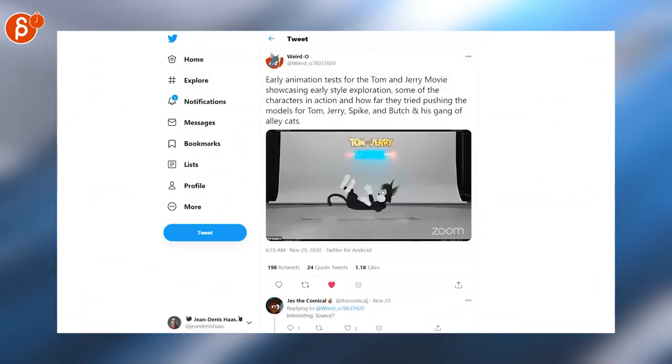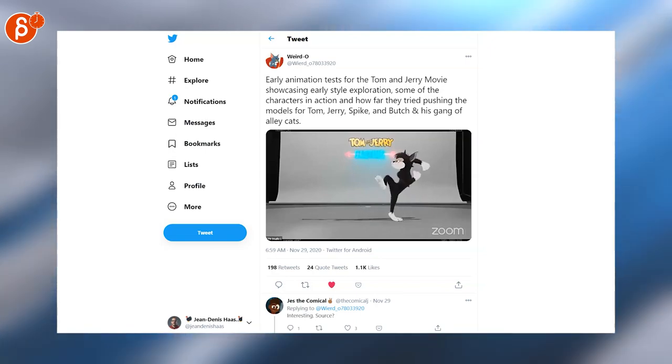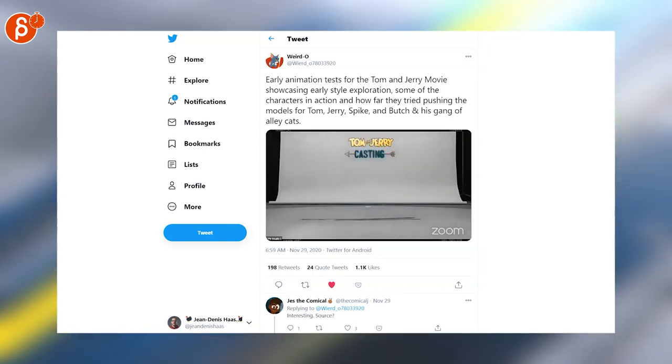Speaking of cool, here are very cool character tests for the upcoming Tom and Jerry movie, exploring the rigs, the deformations, and just how they can replicate the 2D style.